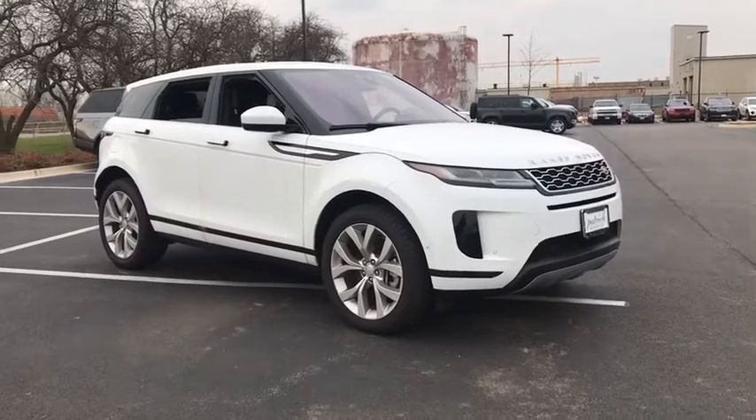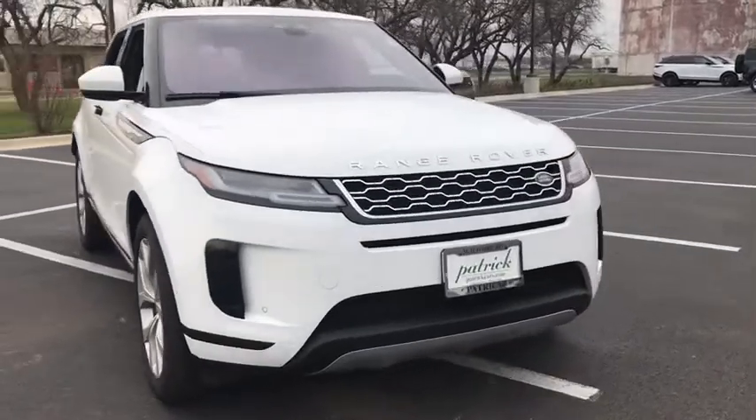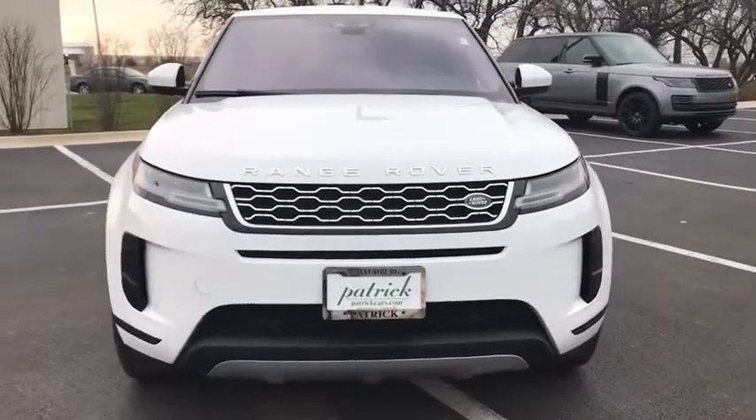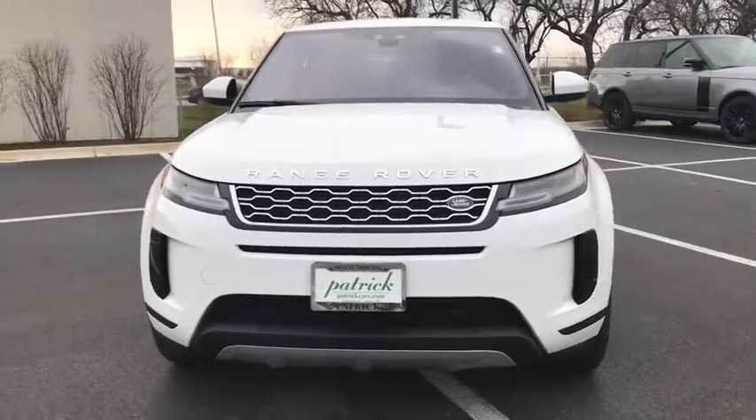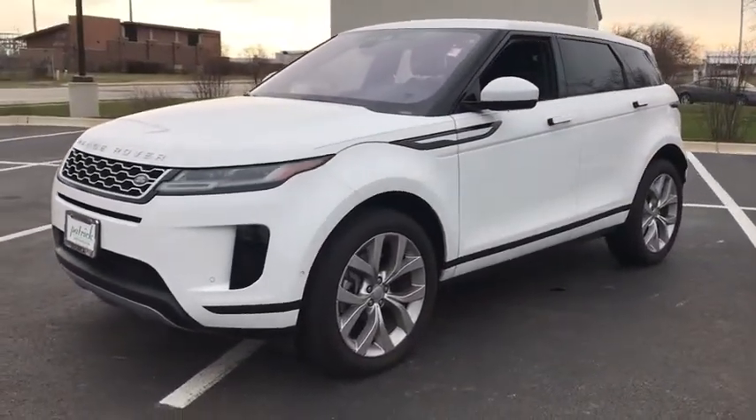Looking for the right vehicle? Check out the 2020 Land Rover Evoque. The Range Rover Evoque is the lightest and most fuel-efficient Range Rover to date, continuing our commitment to environmental sustainability. This vehicle has less than 20,000 miles.